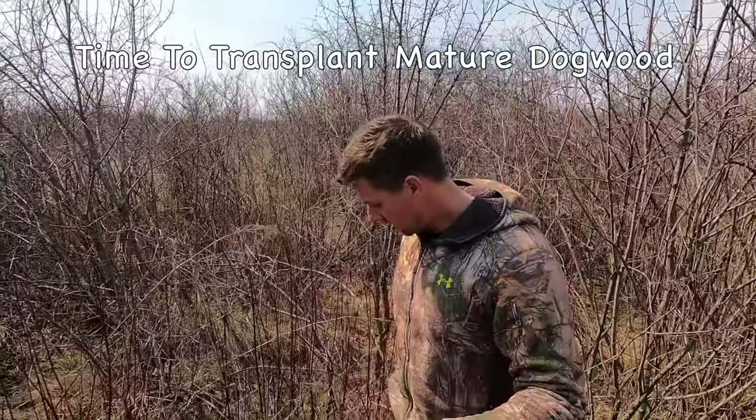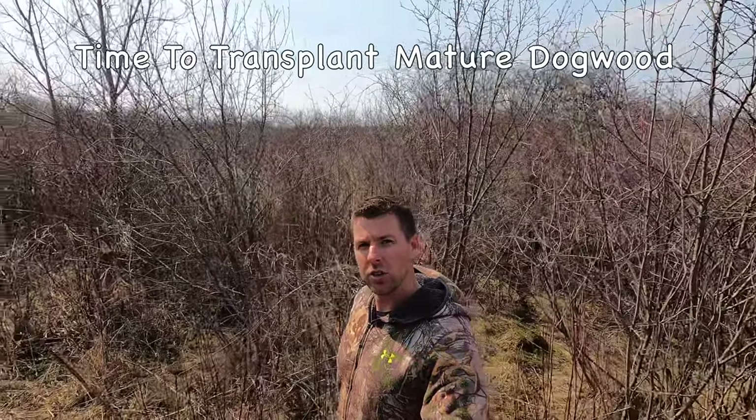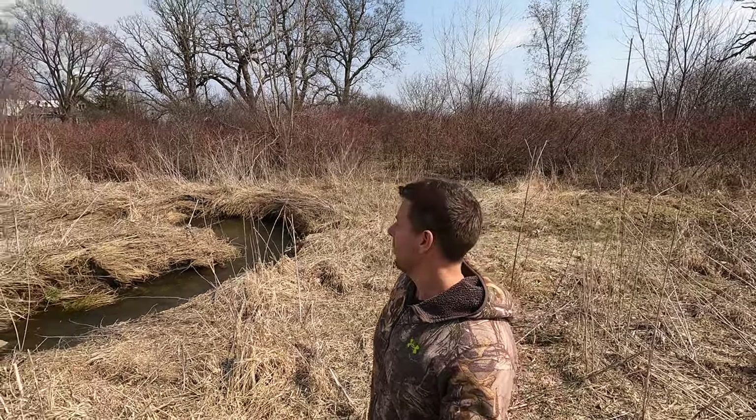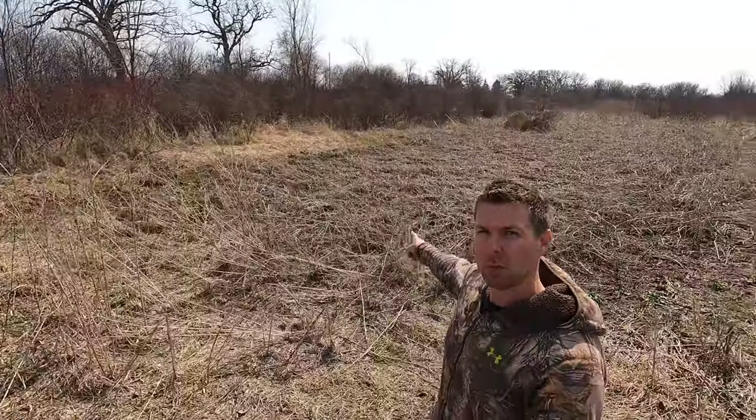Now we're going to transplant some bigger plants, because I've got an area I want to screen off a little better. We're going to get the shovel out and dig them up by the roots. We're going to the planting site where we'll transplant some bigger dogwood — not cuttings. I want screening to become established. You can see I've got a soybean food plot behind me.